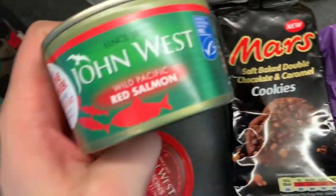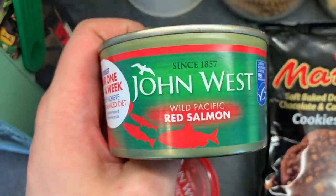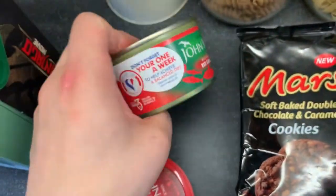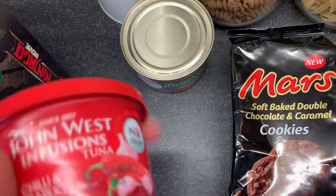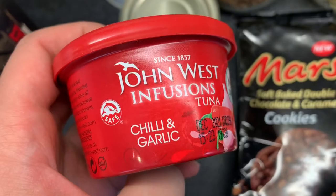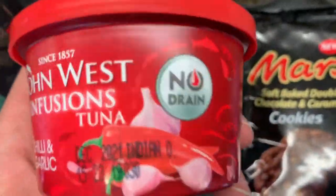Then my mother picked up this John West Red Salmon — she absolutely loves that. I think that's £3.29 in there. And then I picked up for lunch this John West infused tuna in chilli and garlic. They are amazing, they really are.